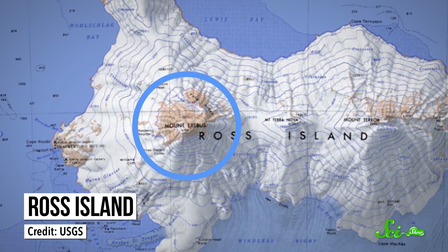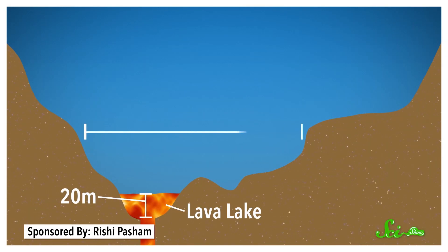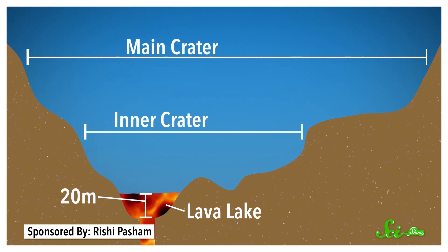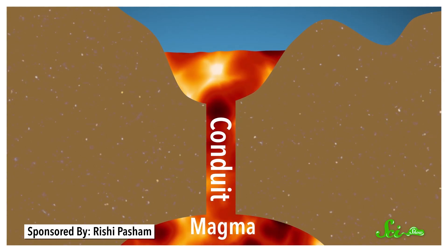Mount Erebus is the tallest peak on Ross Island, which lies close to the Antarctic mainland and is usually connected by ice sheets. It's an active volcano that's been bubbling away for decades, occasionally throwing off larger eruptions. The lava lake is around 20 meters deep, and it sits in a crater which is itself inside of Mount Erebus's main crater. Under that lake is a conduit — a tube that leads down to a chamber full of magma. So the lake is basically like a bowl with a hole in the bottom sitting on top of a pipe.